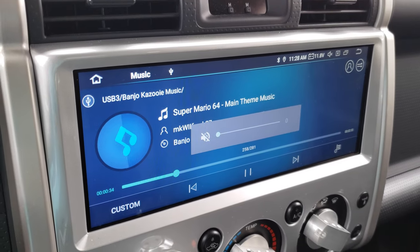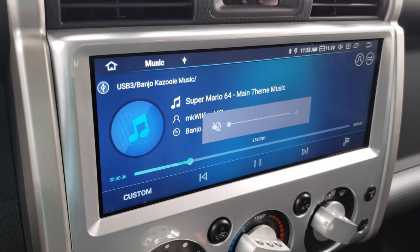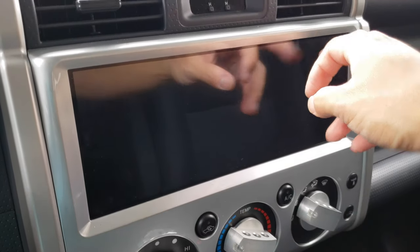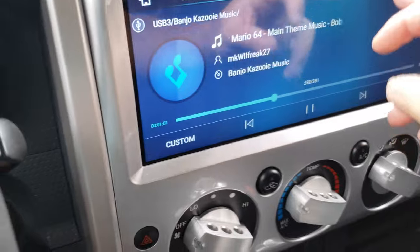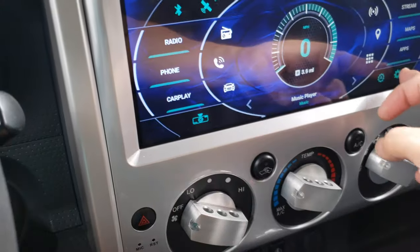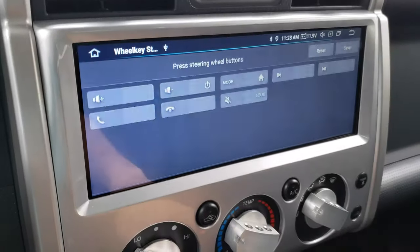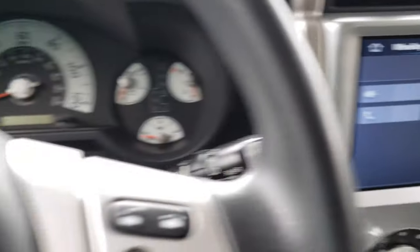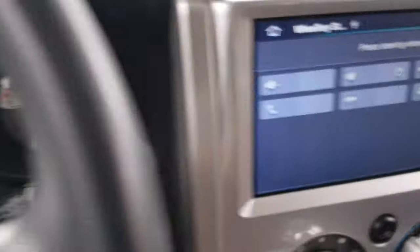I really wanted to turn it off and turn off all distractions. I would have to mute and then turn off the screen. But I'm going to go into my menu.